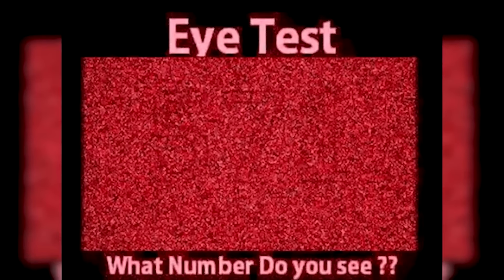This photo will test your eyes. There are three numbers hidden in this photo — are you able to see them? If so, comment down below what the three numbers are.